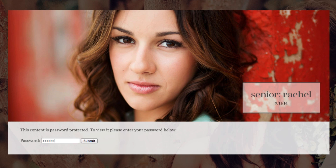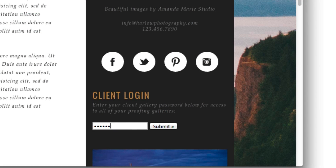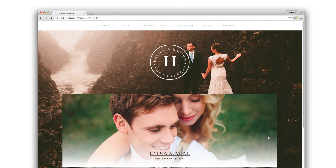Galleries can be password protected. And Profoto automatically creates custom landing pages for multiple client galleries that share the same password.